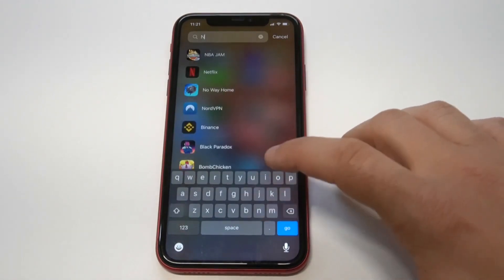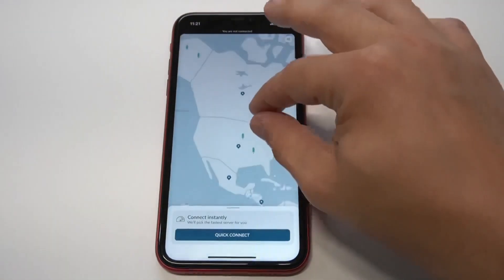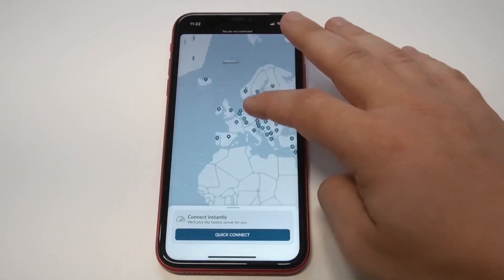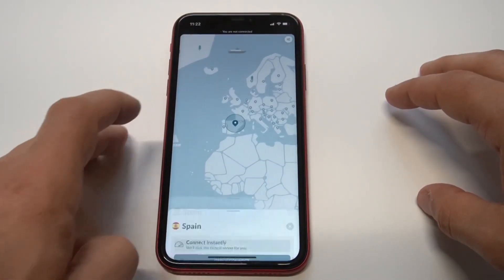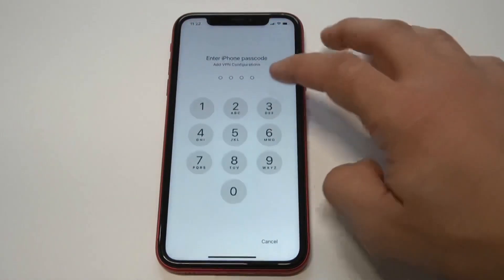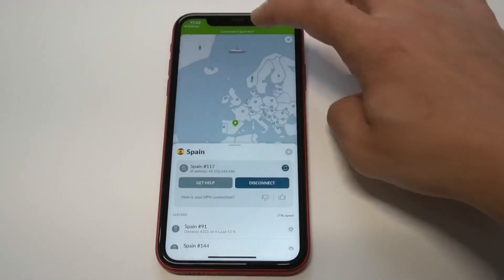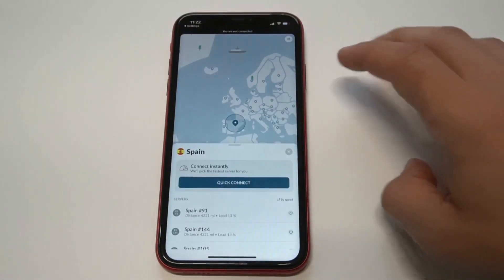The VPN that I think is just best for iOS overall is definitely going to be NordVPN. It has a very friendly user interface that allows you to connect to basically anywhere in the world. They've got this world map thing where you can literally just press these little blue dots and connect. I'm going to connect to Spain real quick — within about five seconds you basically get a brand new IP address on your iPhone or any iOS device running iOS 14.